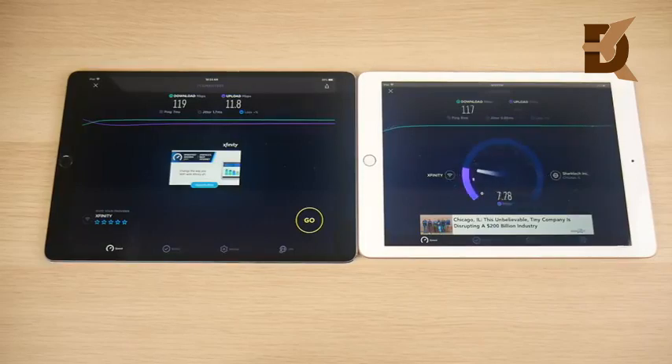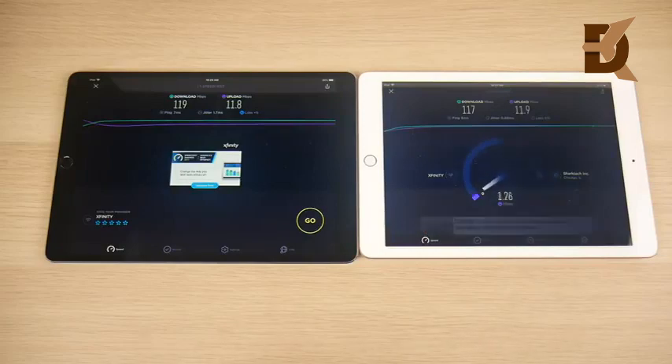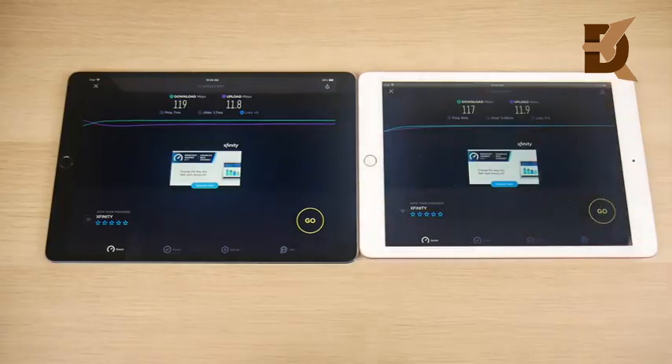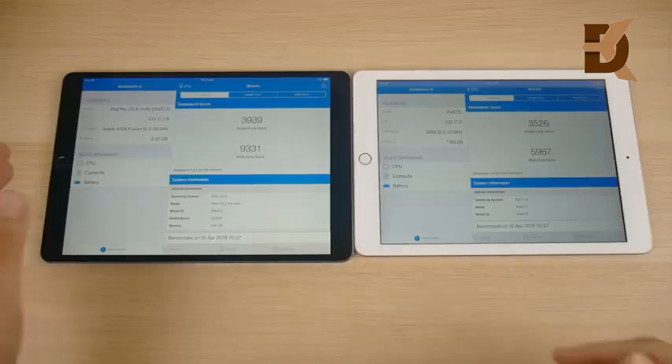That slight difference can matter long-term — when updates come over time, this is gonna be the iPad that doesn't run as smoothly in the long haul. Though Apple iPads seem to run forever unlike iPhones, which sometimes get slowed down. The iPad 2018 actually gets a better upload and only a slightly different download, so I'm calling this test just slightly better on the Pro — very slight.